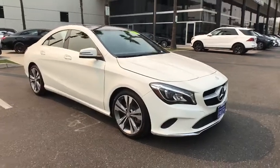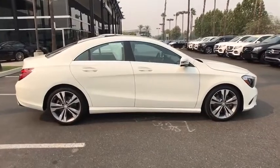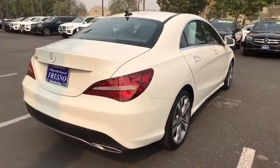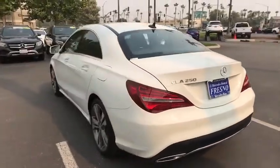Looking for the right vehicle? Check out the 2017 Mercedes CLA. The CLA comes with impressive handling, elegance, and luxury interiors. It has amazing sleek lines, which also reduces the coefficient drag to minimal, making it very aerodynamic.